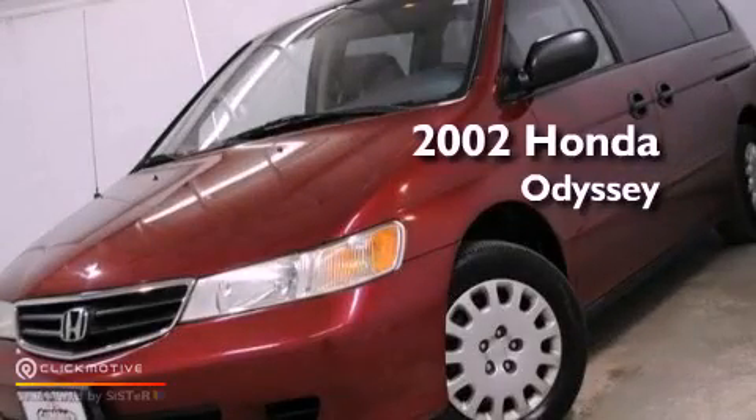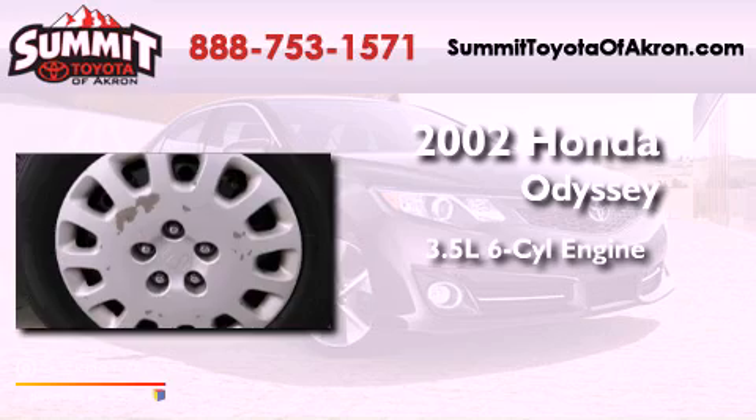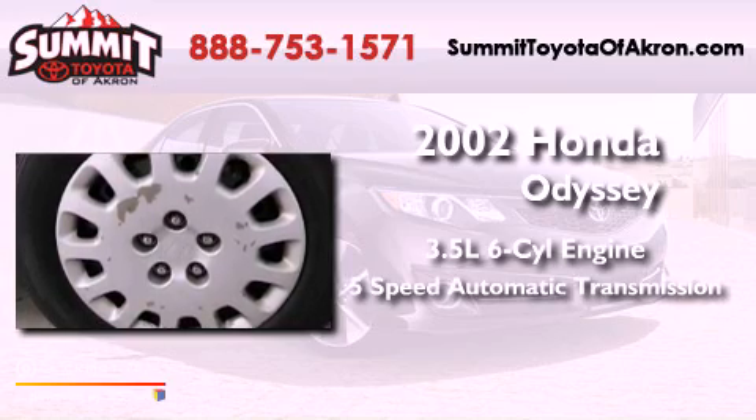This is a 2002 Honda Odyssey. It has a 3.5-liter six-cylinder engine and a five-speed automatic transmission.